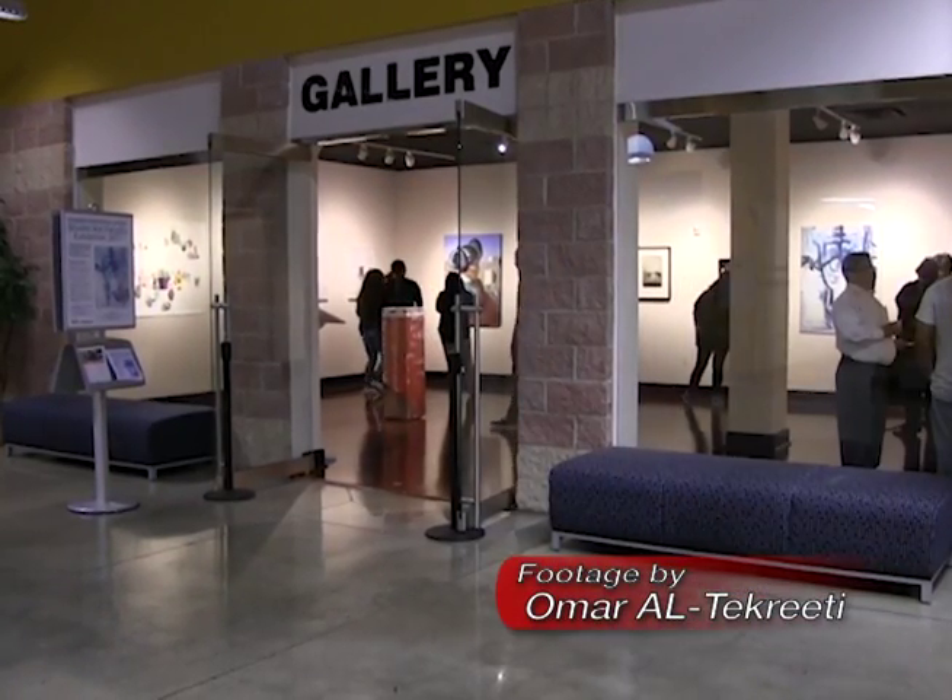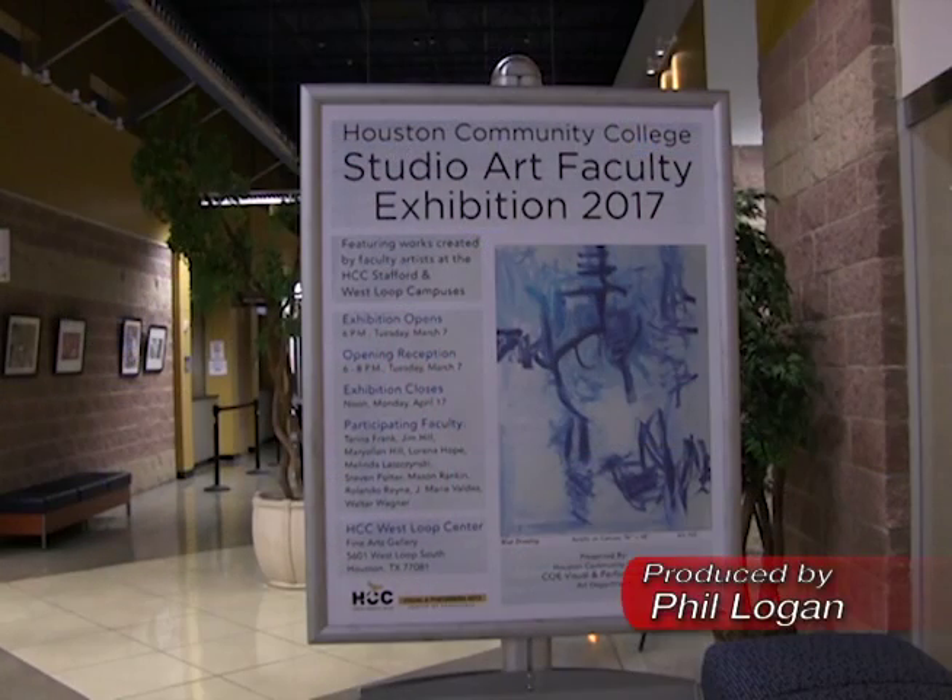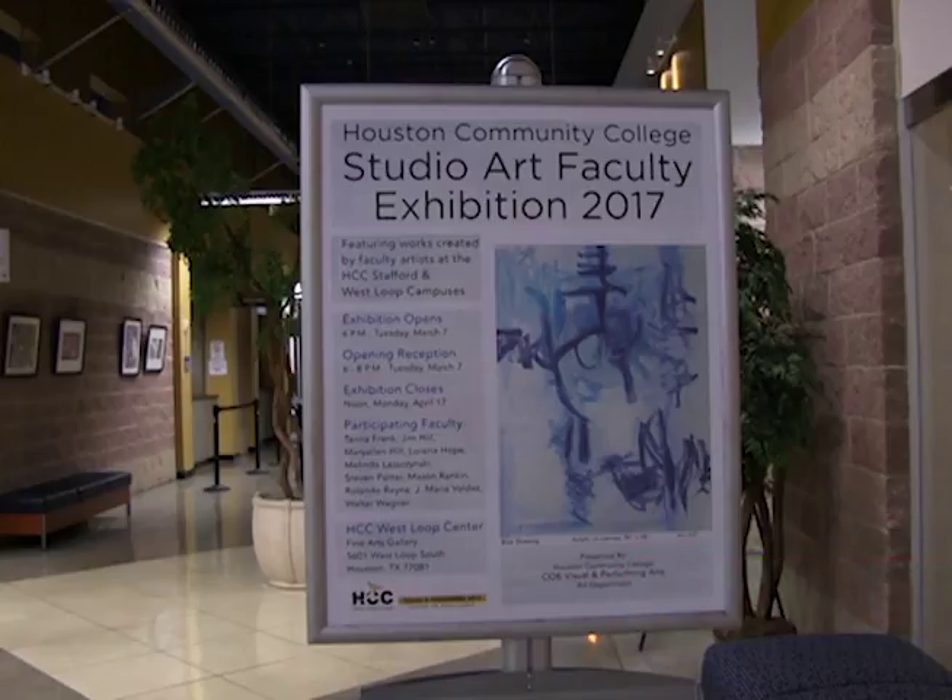The gallery at HCC West Loop recently opened a new exhibition featuring artwork created by faculty artists. Maureen Lewis explains.